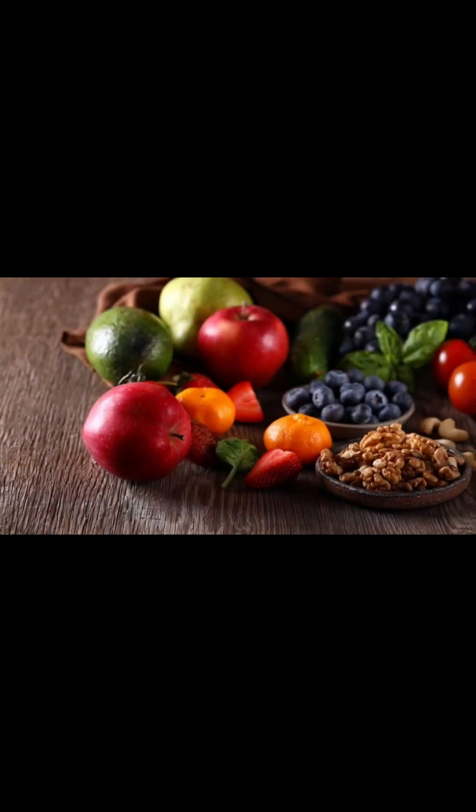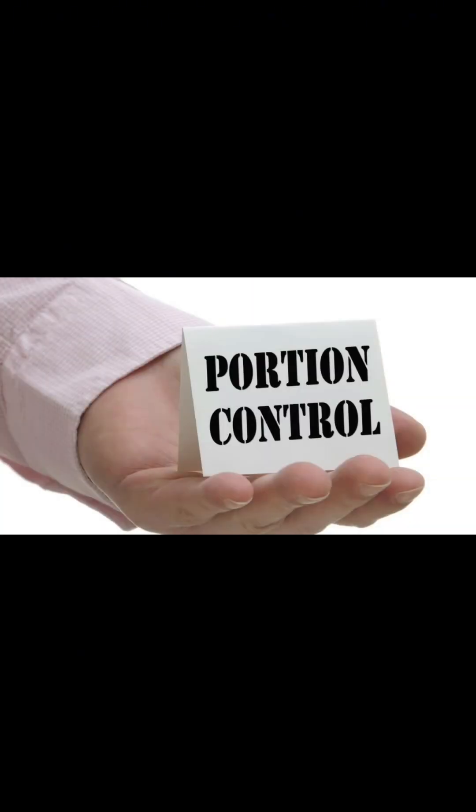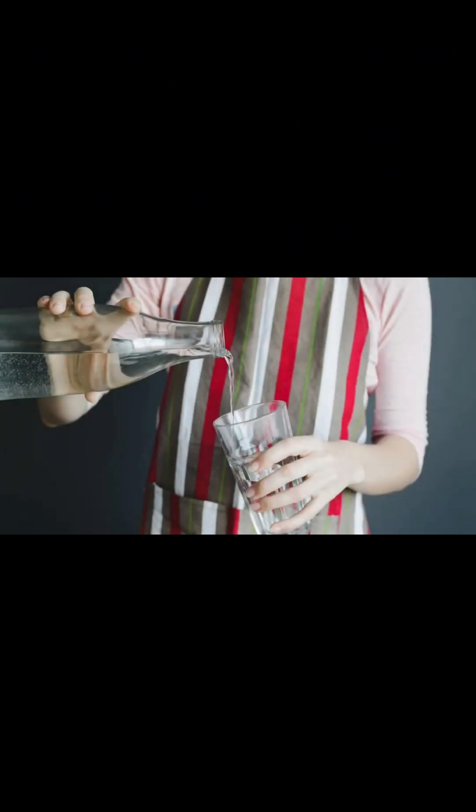Whole grains: Choose whole grains over refined ones. They provide fiber and nutrients. Examples include quinoa, brown rice, and whole wheat bread. Be mindful of portion sizes. Regular, balanced meals and snacks help maintain stable blood sugar. Cook at home, drink water, and limit sugary drinks.